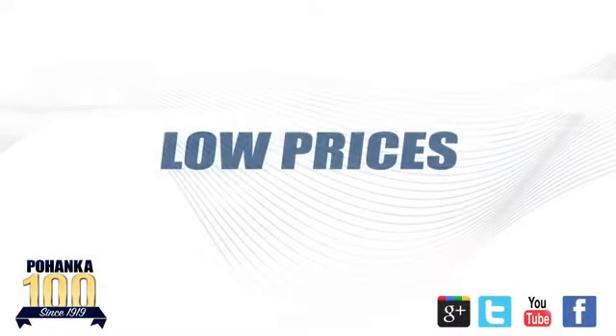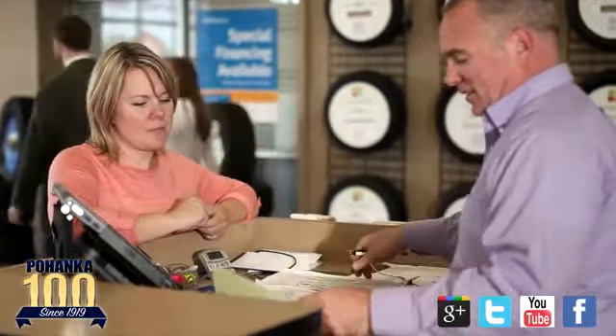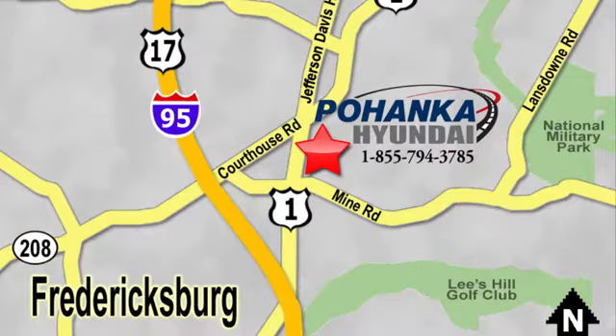Great service. Great selection. And low prices. That's why Pohenka Hyundai of Fredericksburg is a great place to buy a car. Visit today, located on Route 1 in Fredericksburg, Virginia.